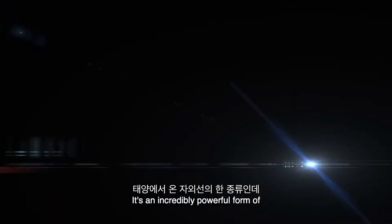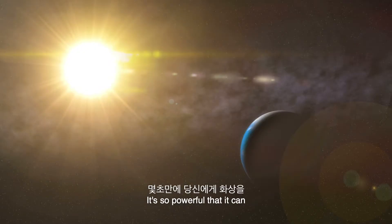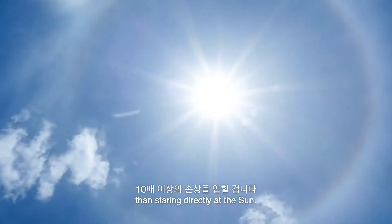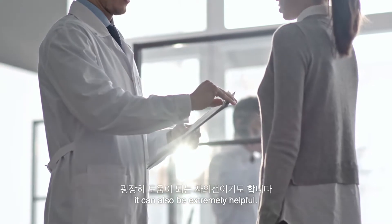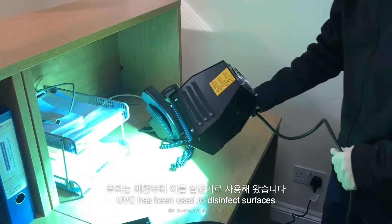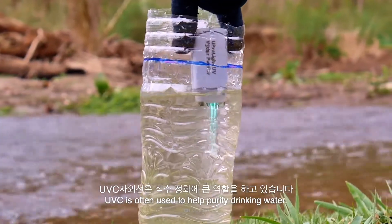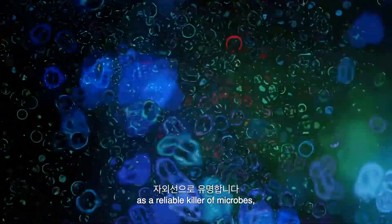UV-C is an incredibly powerful form of ultraviolet light beamed from the Sun. It's so powerful that it can give you a sunburn in seconds, and looking at a UV-C light is 10 times stronger than staring directly at the Sun. But while UV-C is extremely dangerous, it can also be extremely helpful. Since scientists figured out how to harness its power, UV-C has been used to disinfect surfaces on public transportation, hospitals, and even money. In developing countries, UV-C is often used to help purify drinking water.